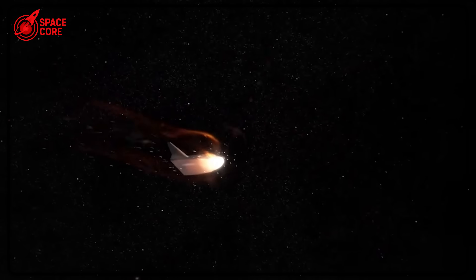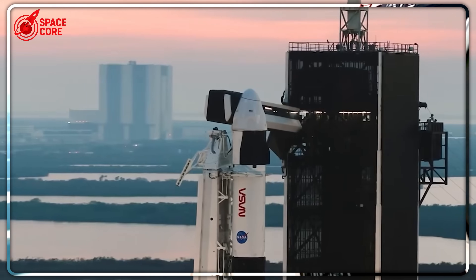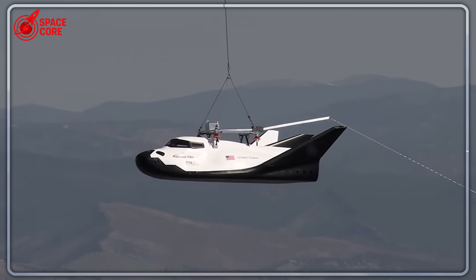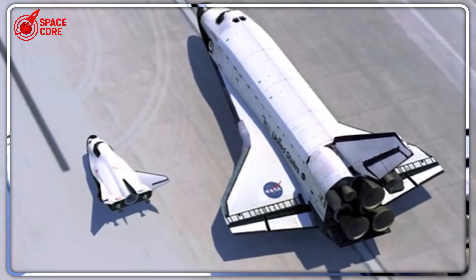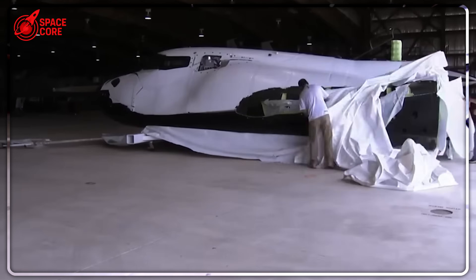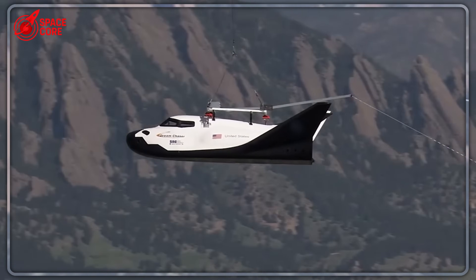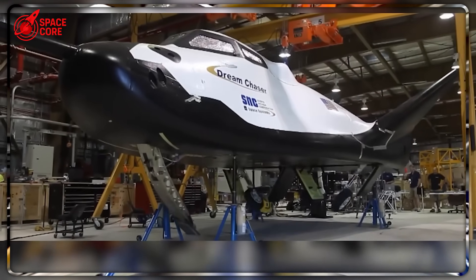August 2014. Boeing's Starliner parachute deployment test. One of three parachutes fails catastrophically. The capsule slams into the New Mexico desert at nearly lethal force. NASA engineers watch in horror as their safest choice nearly kills its own test crew. Meanwhile, 2,000 miles away, Dream Chaser glides onto Edwards Air Force Base runway at a whisper-soft 1.5 G. No parachutes. No violence. No drama. Just perfection. Yet NASA had just rejected Dream Chaser and handed Boeing a $4.2 billion contract.